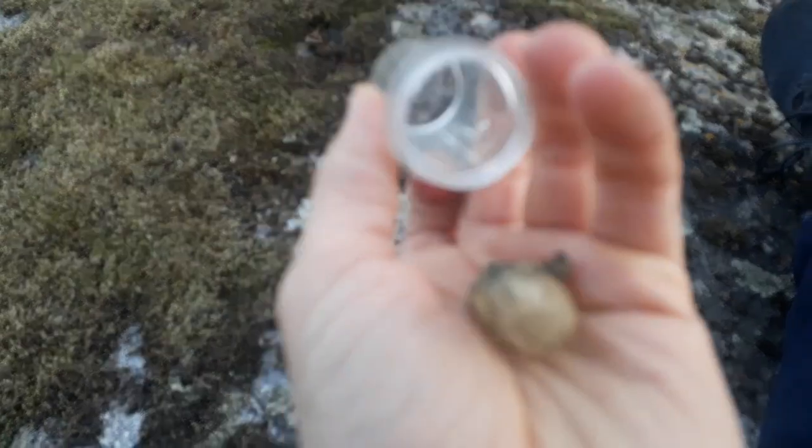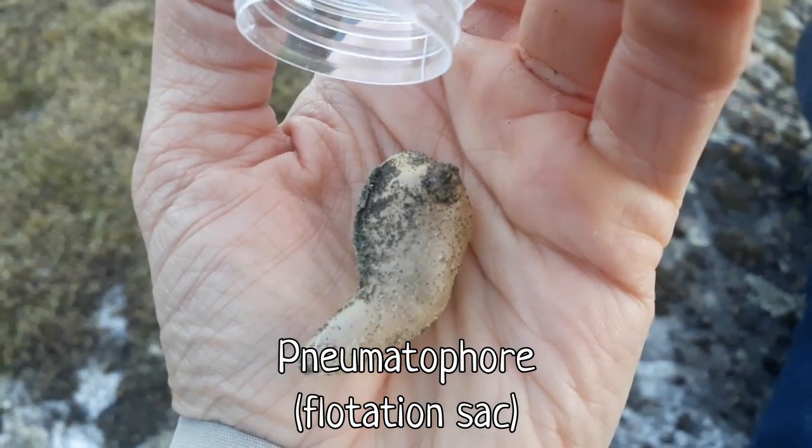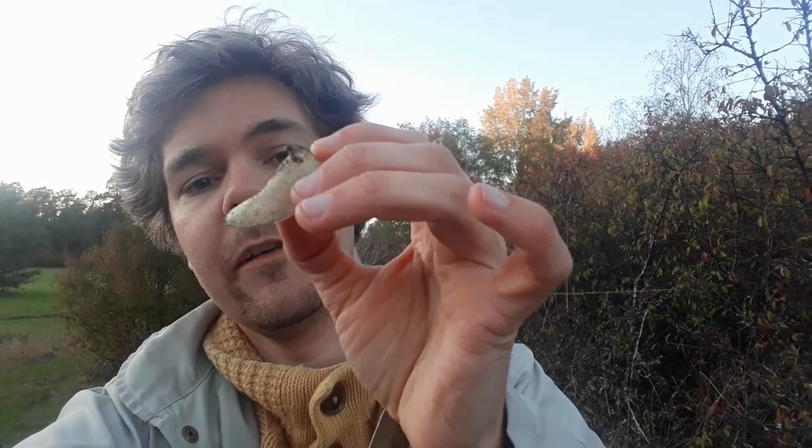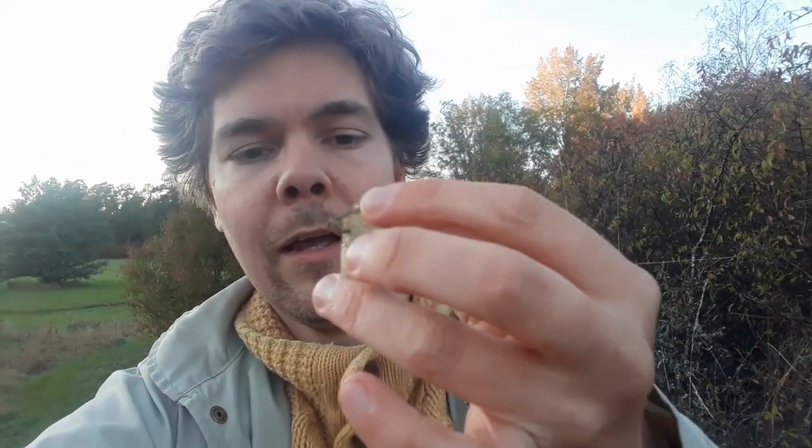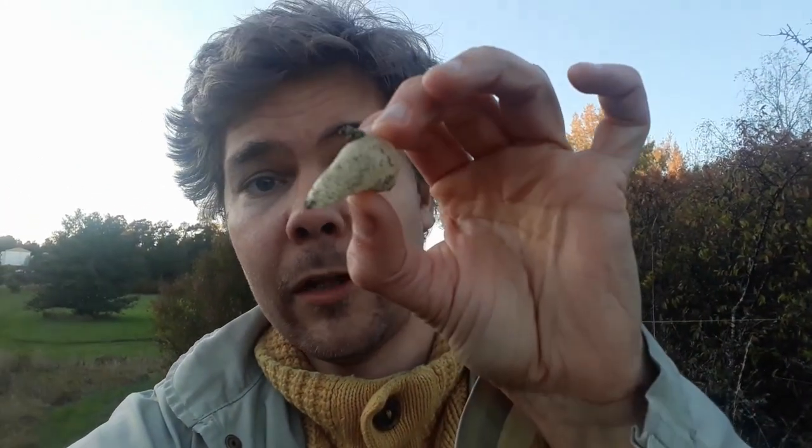Whether a Portuguese Man O' War produces sperm or eggs depends on the individual, because they are separate-sexed. And there's a fourth category: there's just one of these — the big floaty thing. This right here is the flotation sack of a Portuguese Man O' War. I found it washed up on a beach a few years ago. It's kind of shriveled and dried up — they get way bigger than this when they're alive. You shouldn't touch a Portuguese Man O' War, but this one doesn't sting because it's dead and has no tentacles. One important thing to note: all of the zoids in a Portuguese Man O' War developed from the same initial fertilized egg, which means they are all genetically identical to each other.